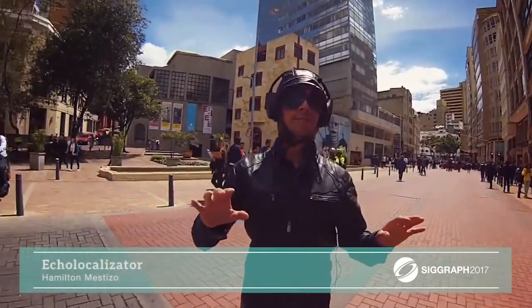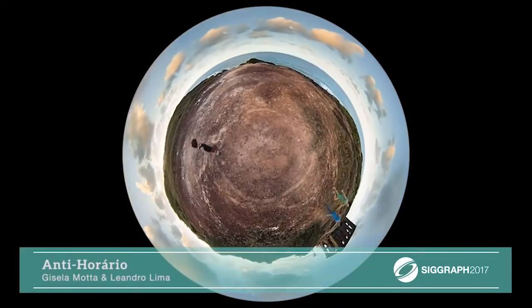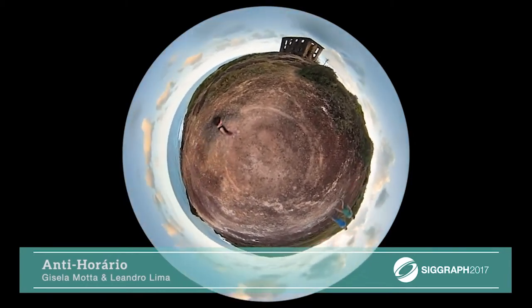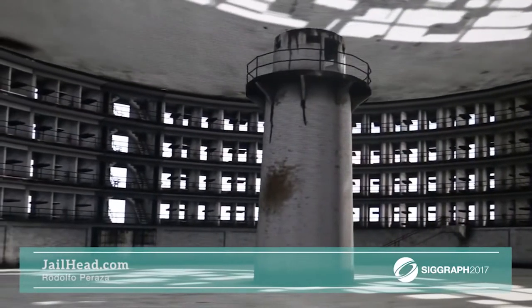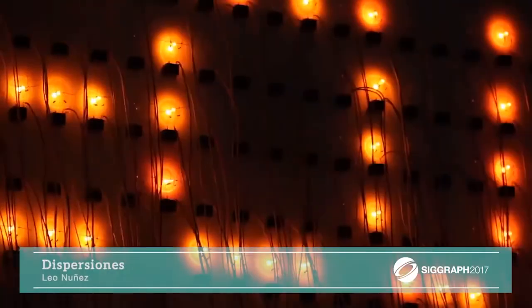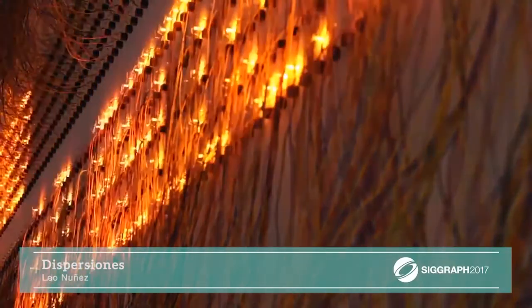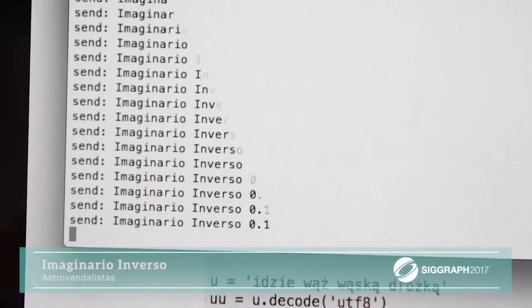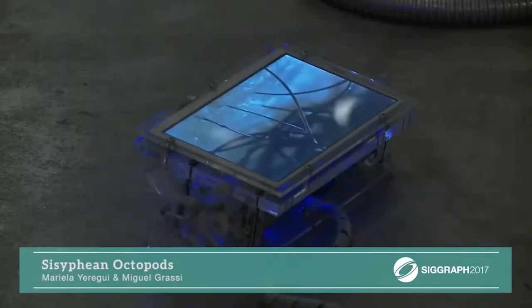The theme this year is Unsettled Artifacts: Technological Speculations from Latin America. For the first time in SIGGRAPH history, the Art Gallery is dedicated exclusively to works by Latin American artists and designers. The Art Gallery emphasizes the power of the poetics of technological speculation and shares new insights on how Latin American artists create, adapt and use technology to critically engage our present and to map alternative futures and imagine new possible worlds.